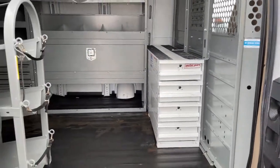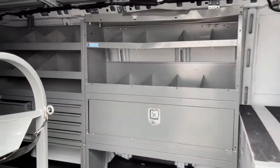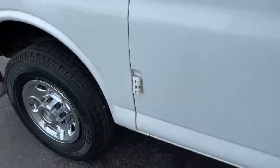The following are some of this vehicle's highlighted options: electronic stability control, trip computer, power windows, cruise control, bucket seats, four-wheel disc brakes, and power steering.